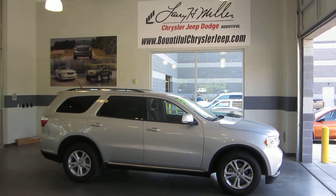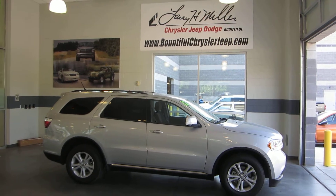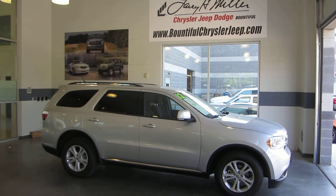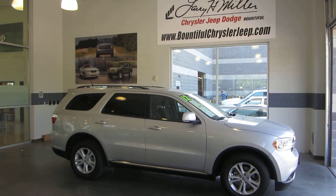Ask for Jason at Larry H. Miller Bountiful Jeep, Chrysler, and Dodge, just off of exit 317 in Bountiful, or you can call 801-693-2200.